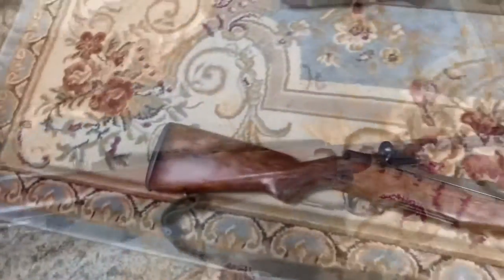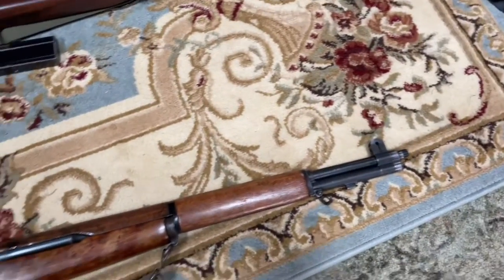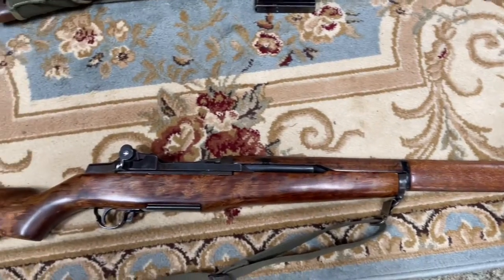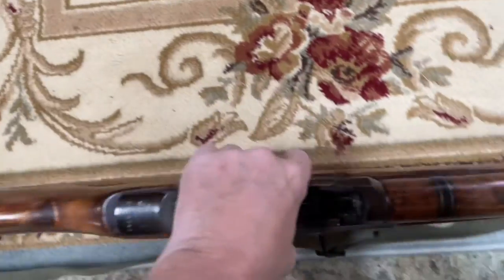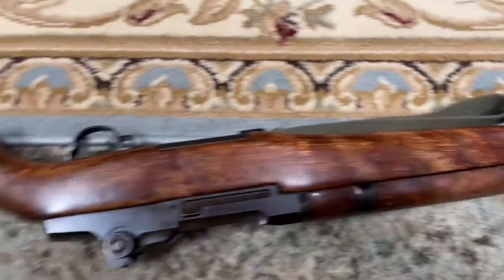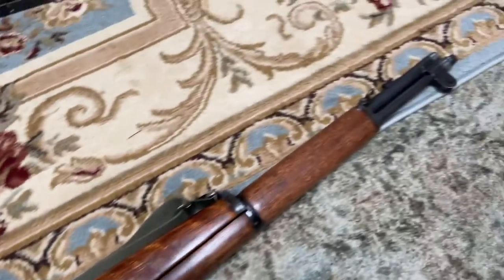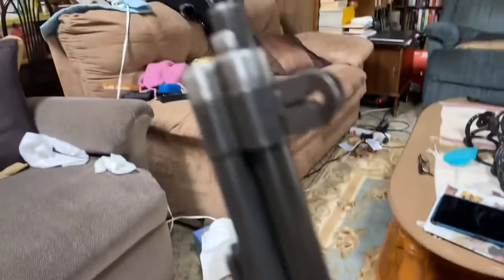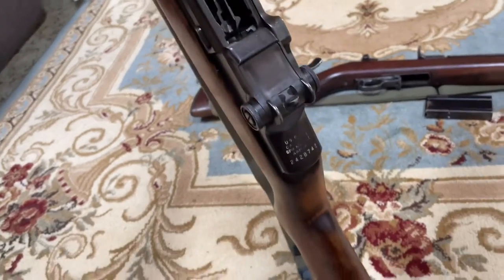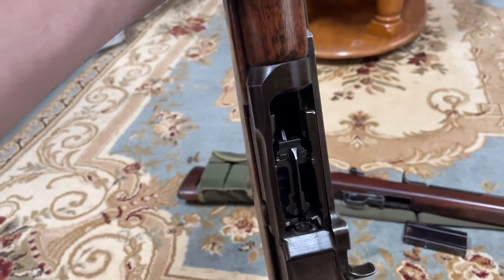The next rifle I have here is an M1 Garand. It shoots 30-06. You've probably seen these online or in video games. I refinished the stock — you can tell it's very shiny; the military wouldn't have had a stock like this. It's a Springfield and was also made in 1943. All the parts are matched from Springfield Armory. It uses an eight-round stripper clip.